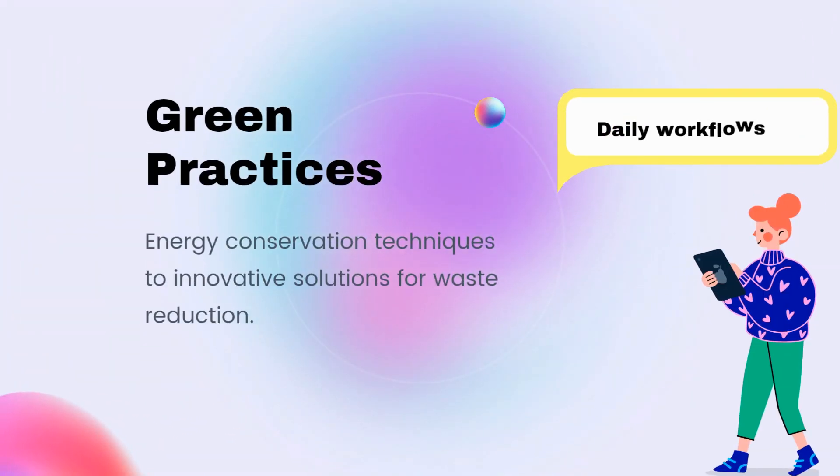The training should focus on actionable strategies for integrating green practices into daily workflows, from energy conservation techniques to innovative solutions for waste reduction.